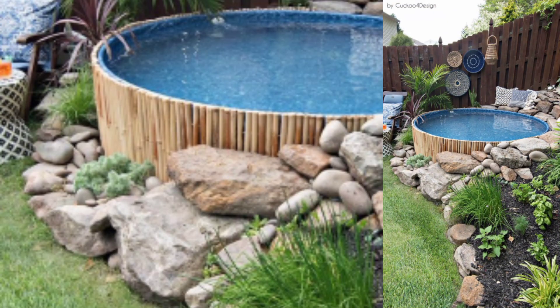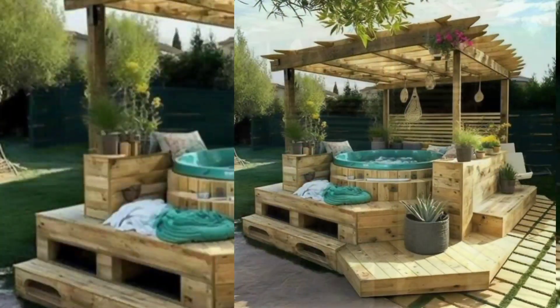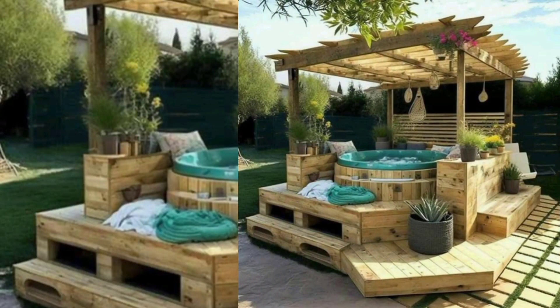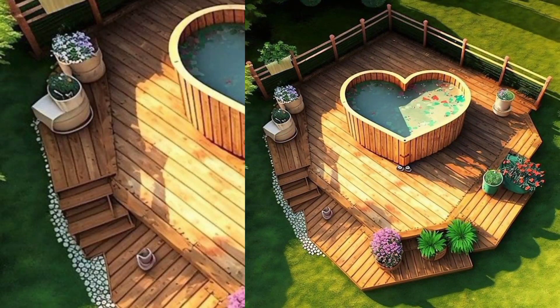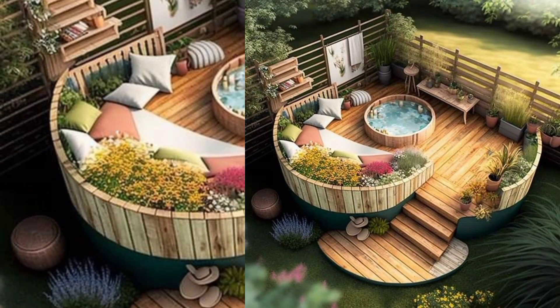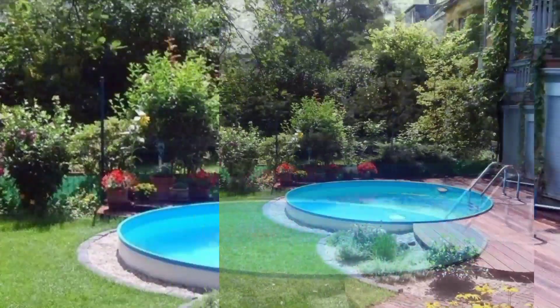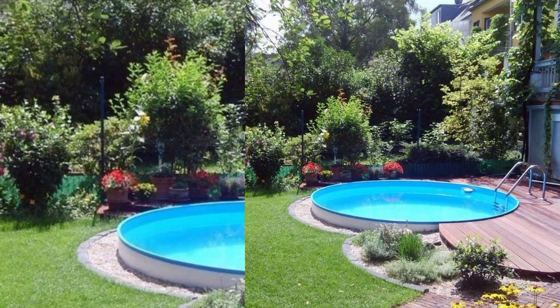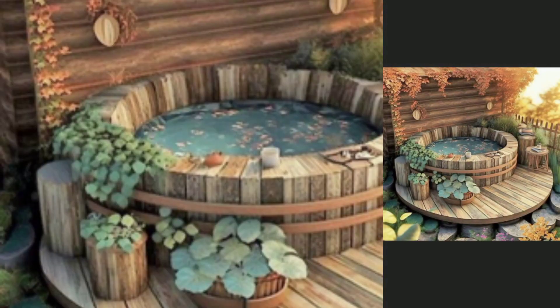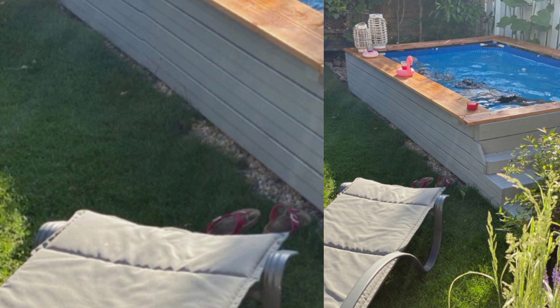Natural Oasis: Blend the pool seamlessly into the natural environment with native plants, rocks, and gravel. Create a small waterfall or stream to enhance the soothing sounds of water. Contemporary Elegance: Opt for clean lines, minimalist design, and modern materials like concrete or sleek stone tiles.